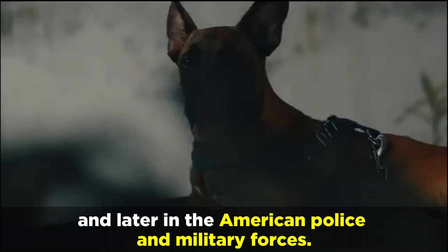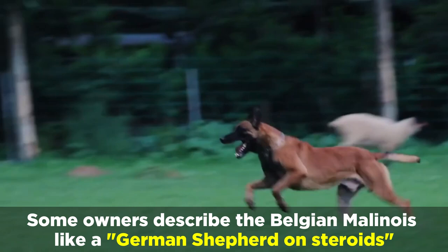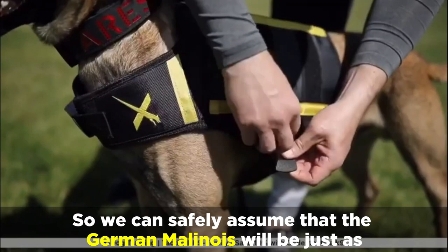In terms of temperament and personality, this should be fairly predictable in these dogs since the two parent breeds share similar backgrounds. Some owners describe the Belgian Malinois like a German Shepherd on steroids, giving us a great idea of how active, energetic, and intense a Belgian Malinois can be. So we can safely assume that the German Malinois will be just as, if not more, high energy than the parent dogs.